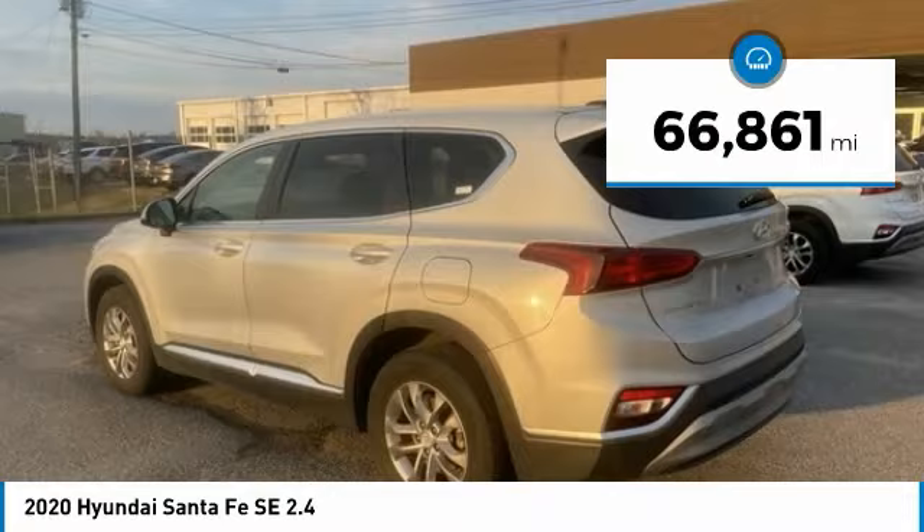Blind spot monitor, electronic stability control, alloy wheels, brake assist, traction control, remote keyless entry, four-wheel disc brakes, rear window defroster, rear window wiper, Bluetooth. This beauty is sure to make you the talk of the neighborhood.